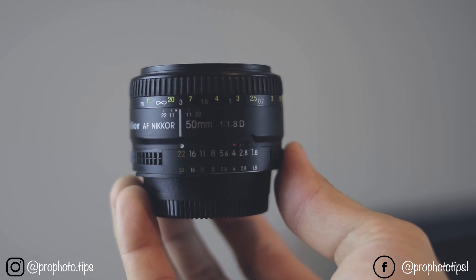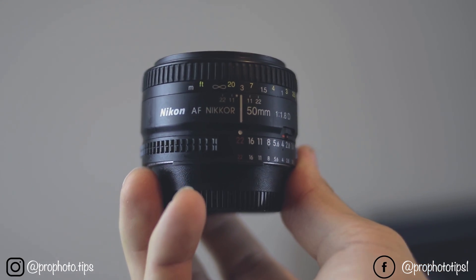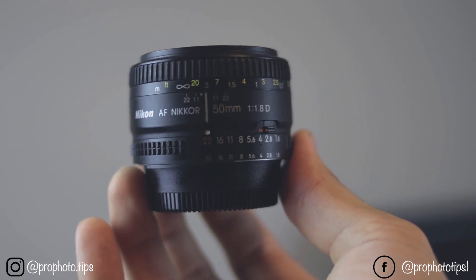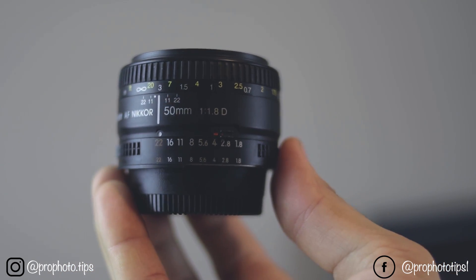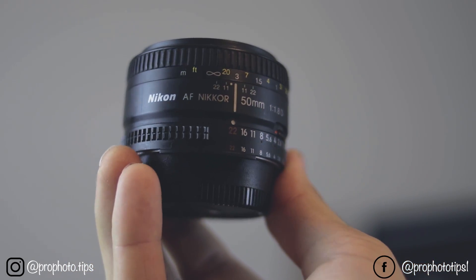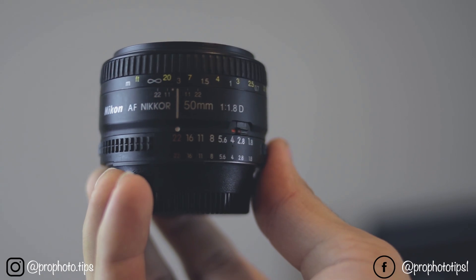One thing that I really like about this lens is that it's really affordable for every photographer and the quality is really nice. The photos are really crisp and sharp.